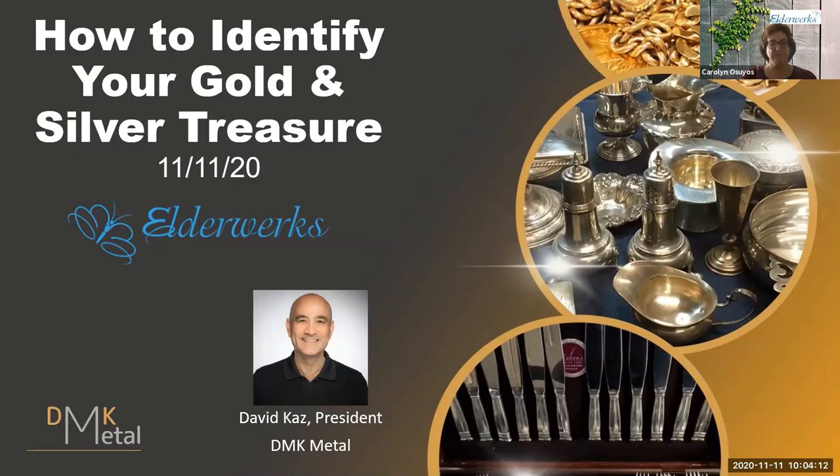Thank you, Carolyn, for that great introduction. A big thank you to ElderWorks for inviting me. I am David Kass, president and precious metal buyer at DMK Metal. I work with clients who have unwanted gold and silver — I buy the items that they and their kids and grandkids don't want, at the highest prices. I really enjoy educating my clients about their items and how to look for them. The big focus of today's presentation is: how can you identify items you own that might have a lot of value?